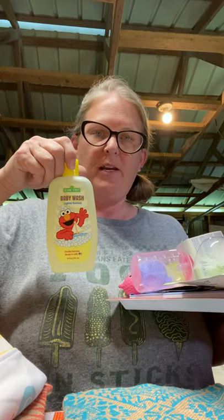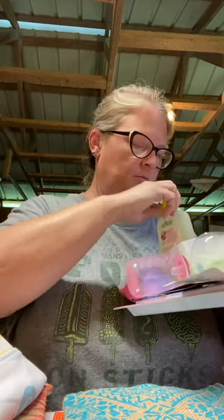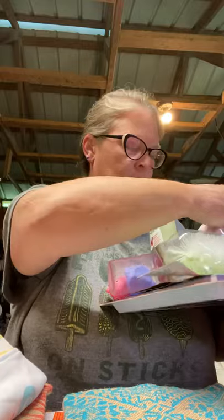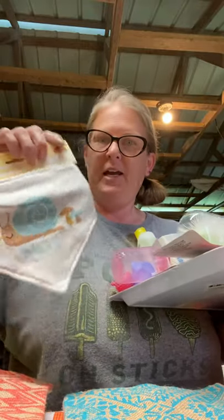We also have some baby wash or body wash, some baby lotion, and a baby bib. It's getting pretty full — it's going to take some effort to get it all where everybody can see everything.